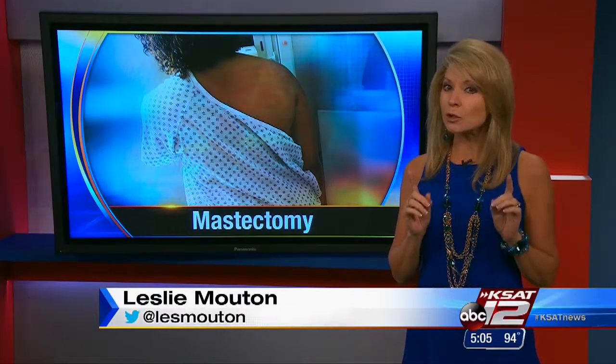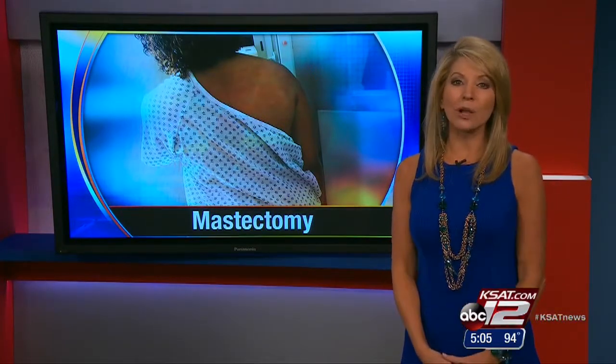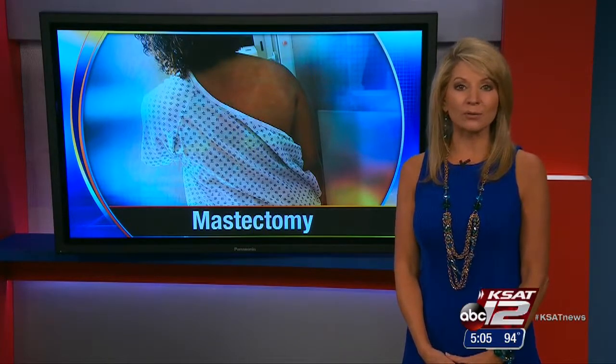The study involved 31 patients followed for an average of two years. Results show a low complication rate; however, two patients did need to have their implants removed. Doctors say longer-term follow-up is needed. Leslie Mouton, KSAT 12 News.